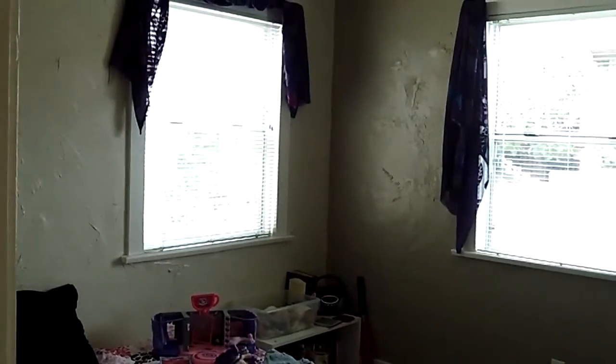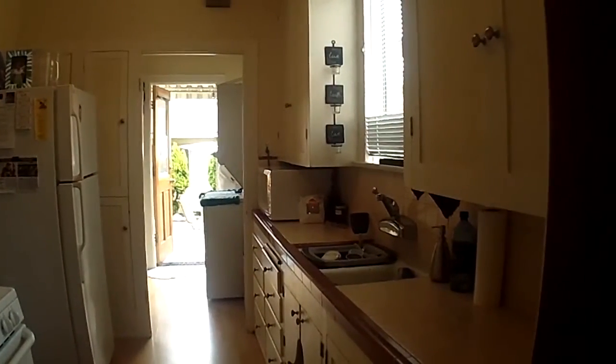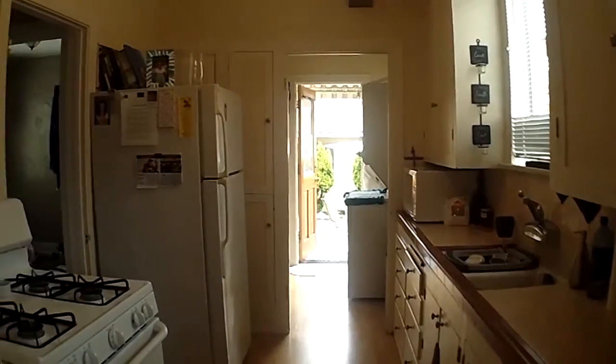There we go. You can see more of the ceiling and everything with the wide angle. So here's the bath — not much to see. And the kitchen, with the laundry in the back.